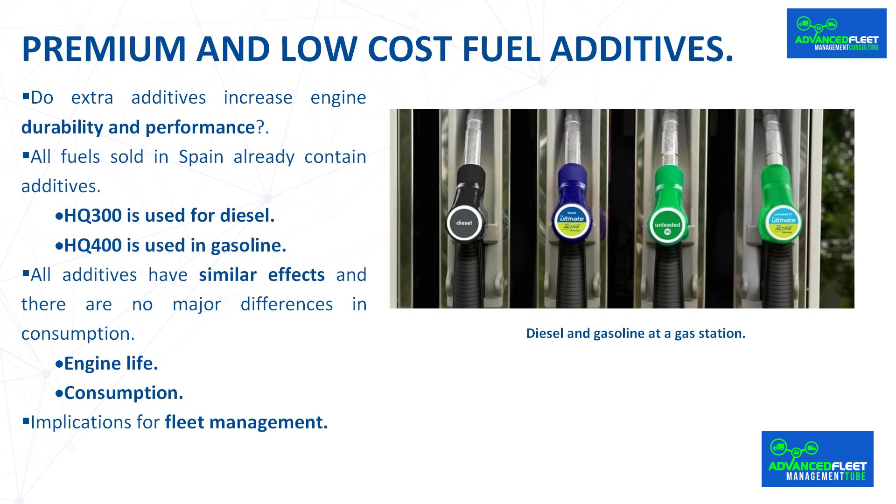In a fleet of passenger cars or SUVs, it is recommended to replace vehicles after five or six years or 150,000 kilometers, whichever comes first. Therefore, even if we use premium fuel, it will have little impact on the durability of the engine. It is recommended to reach an agreement with an oil company, wholesale distributor, or gas station network for the purchase of fuel, because the price will be lower due to the volume of fuel consumed per year.